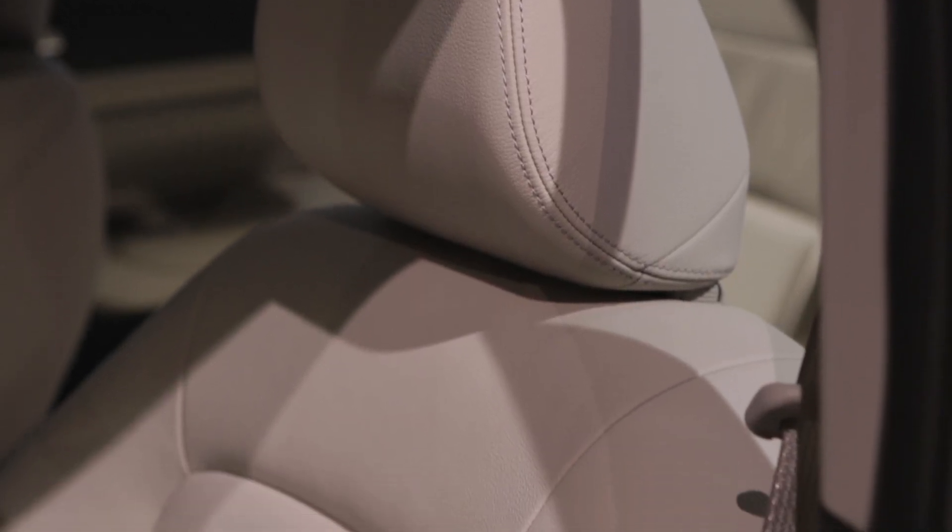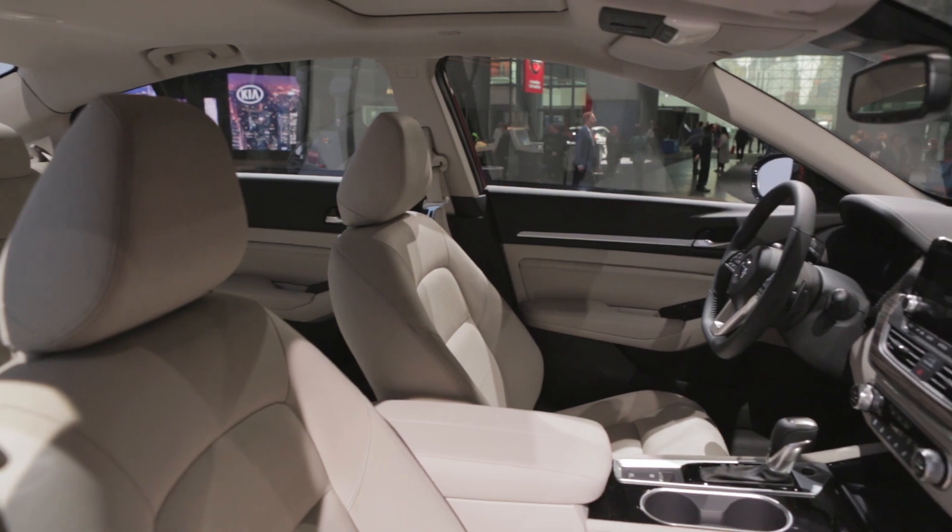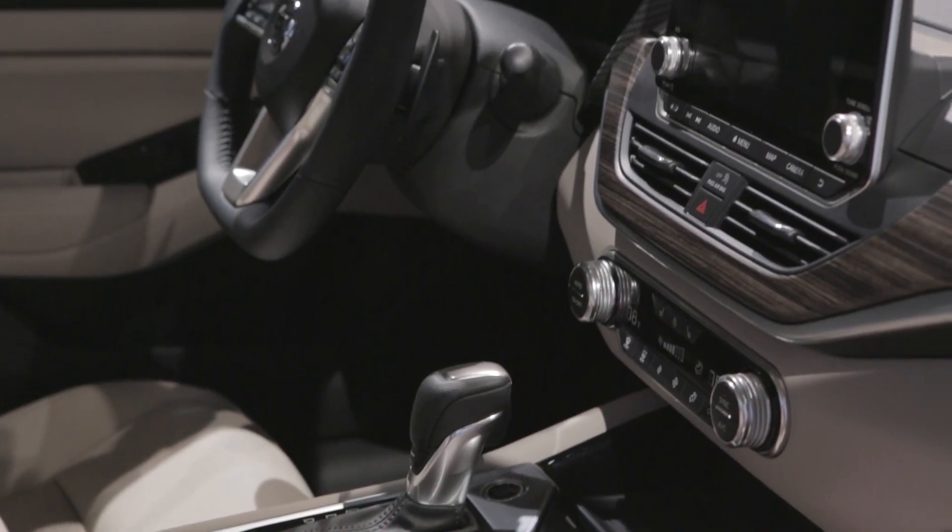Also included will be Nissan's zero-gravity seats, which we're actually big fans of — they're comfortable for all-day touring. You'll also get Apple CarPlay, Android Auto, and Amazon Alexa integration.